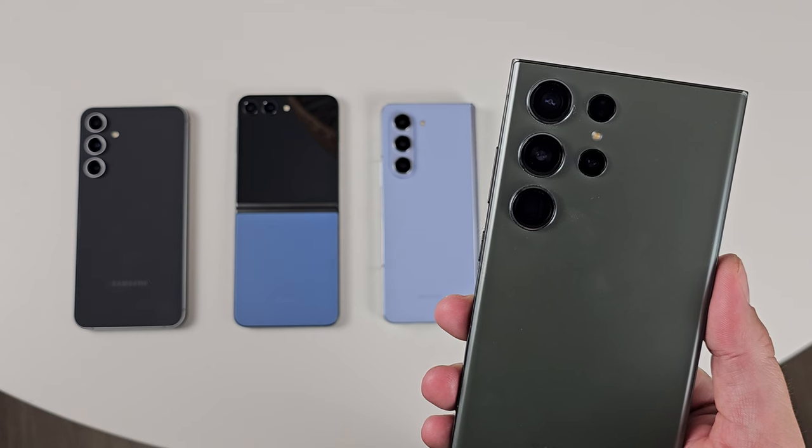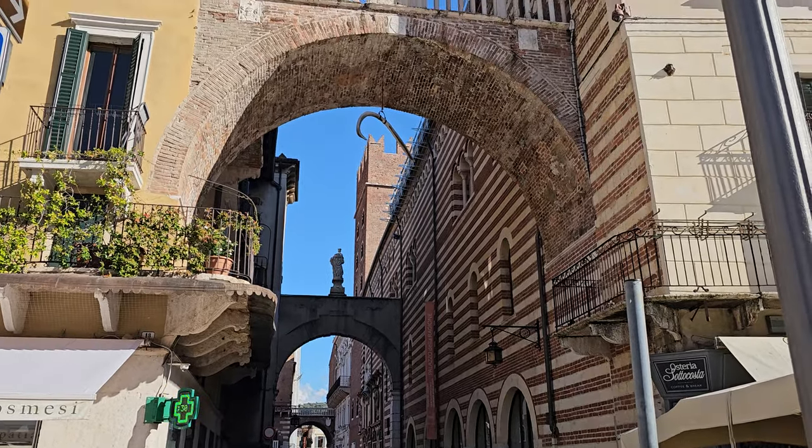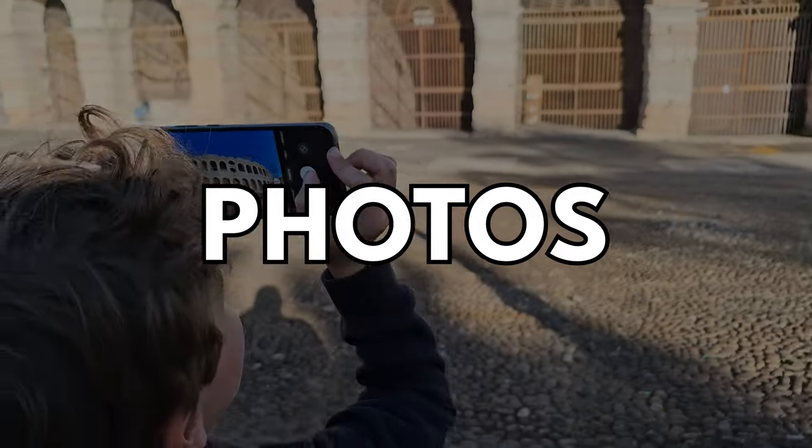I brought with me the S23 FE and the Z Flip 5, making it four Samsung flagships released in 2023. I wanted to put them to the test — 4K 30, 8K 30, 8K 24 in some cases, high resolution, 12 megapixels — every single camera and focal length available. I used the picturesque Verona in Italy as the backdrop. I start with photo output, then move to video, and also look at differences in how you can take photos across all four.